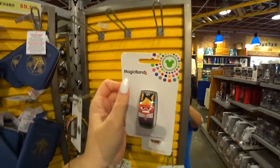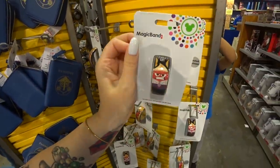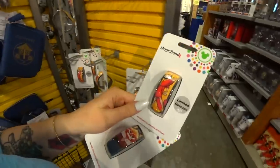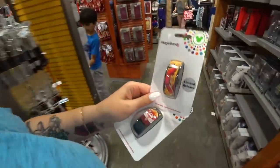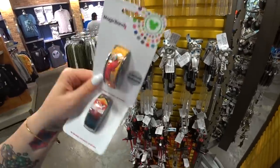I'm really surprised they have the Emperor's New Groove limited release because this is kind of an obscure movie for characters to have merchandise at Disney. They made a Magic Band and it would have been really popular. It's surprising they have a few of them left here at the outlet.